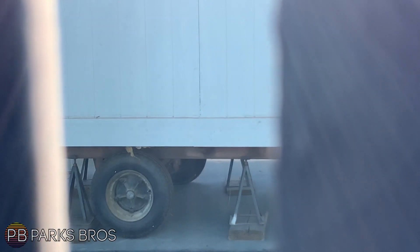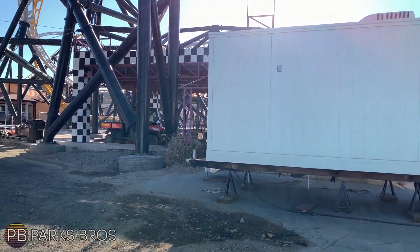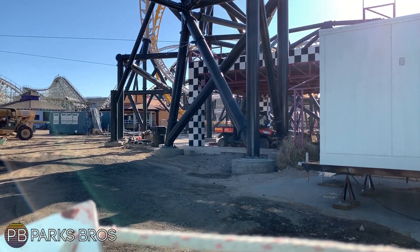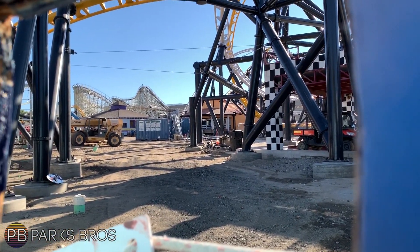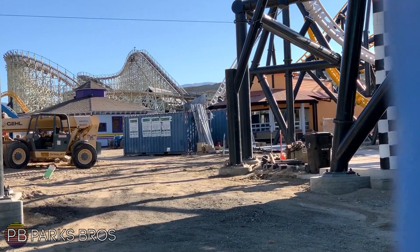You can see another giant trailer on the plot of land right here — I'm not entirely sure what that is housing. But Apocalypse is amazing, still running just as well as it has been before the retracking.